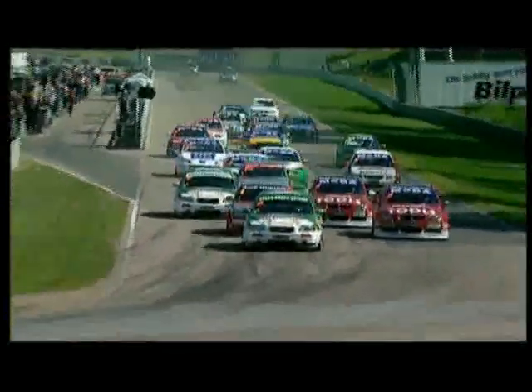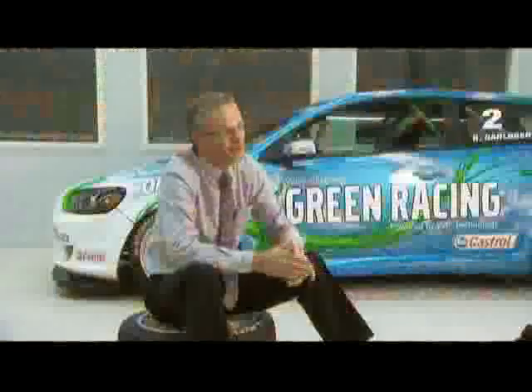Volvo continues its successful environmental concentration in motorsport with ethanol engines in the STCC. This year, the model has been changed and a huge effort is being put into the C30. As you see, it's a whole new car, but the powertrain — the E85 concept — is exactly the same as carryover.